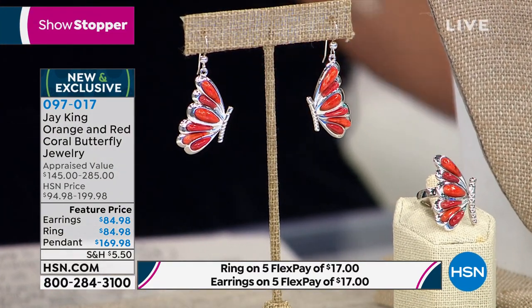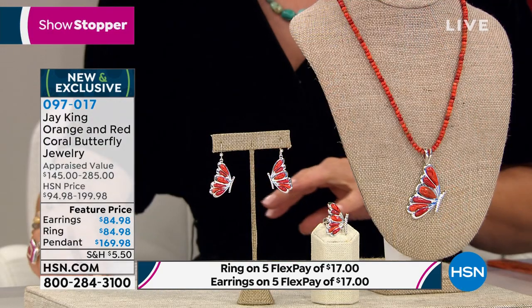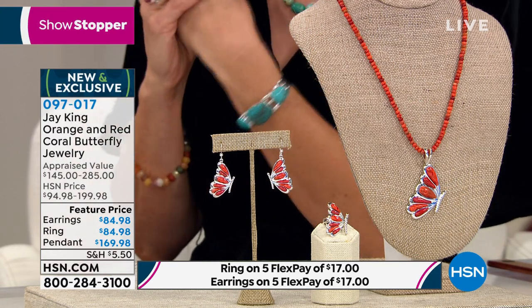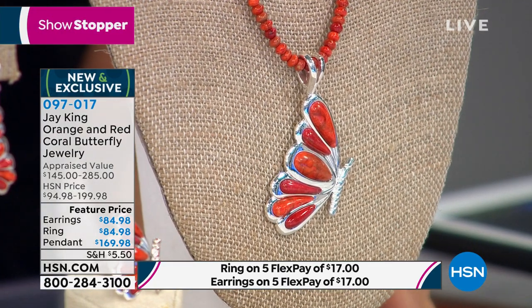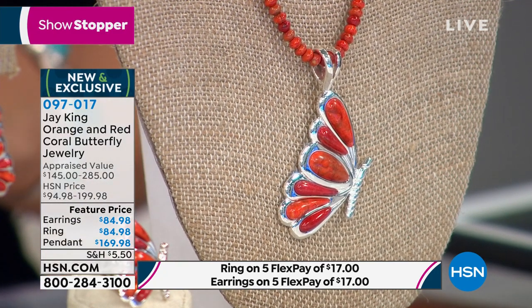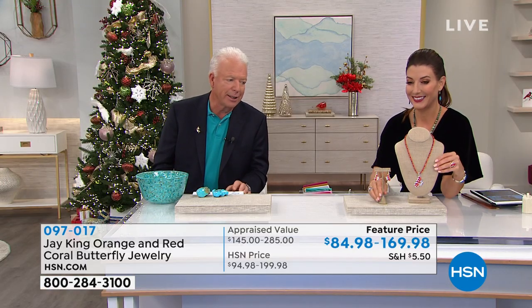It's going to be really affordable to do the entire collection today. I love the energizing color and the butterfly design — it's so sweet, so beautifully done. Look at the interesting shapes and sizes of the coral. Coral is what they call an organic gem, just like amber, just like pearl. I love the butterfly design; it's so unique, so different. The only thing I hate about it is I didn't think of it myself!